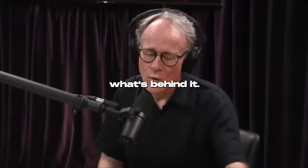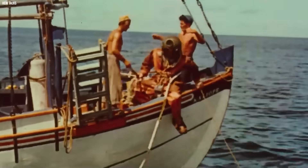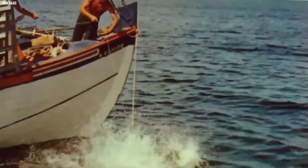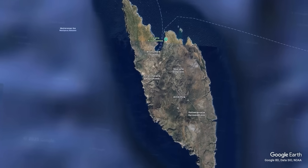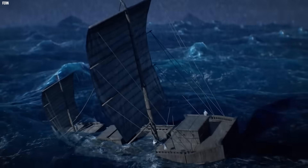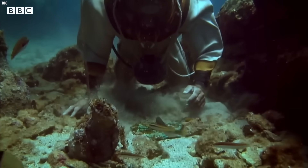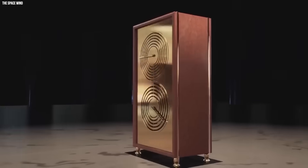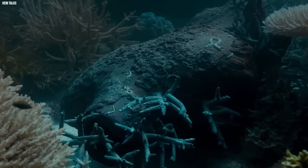And then we must consider what's behind it. The Antikythera mechanism unveiled. Picture this: it's 1901, and a group of sponge divers are plunging into the Mediterranean off the tiny island of Antikythera. They're not expecting much — just another day fishing for sea sponges — when they stumble on a Roman shipwreck sunk around 70 BCE. Among the haul of statues, coins, and pottery, they pull up a corroded chunk of bronze and wood, about the size of a shoebox. At first, it's just a weird lump, ignored while the shiny statues get all the attention.